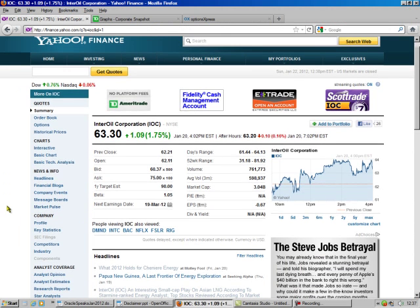So we go here and we look, and we see they're going to have earnings in March. And so we're selling a February put, so we'll be in and out before that earnings report comes out.